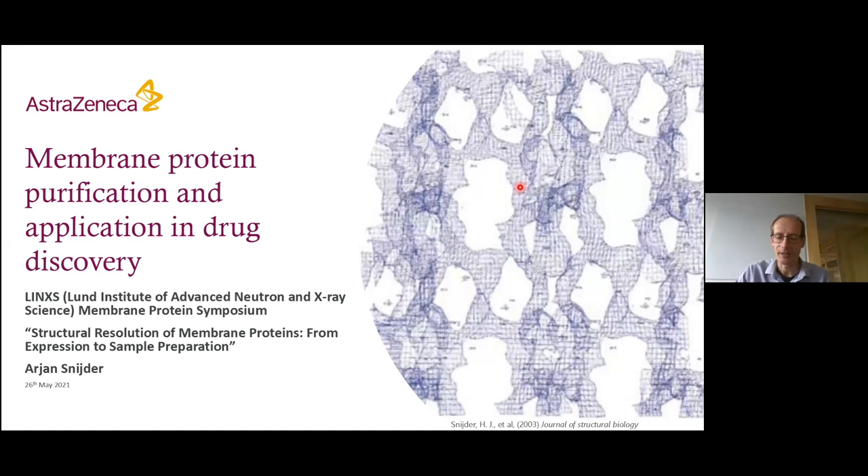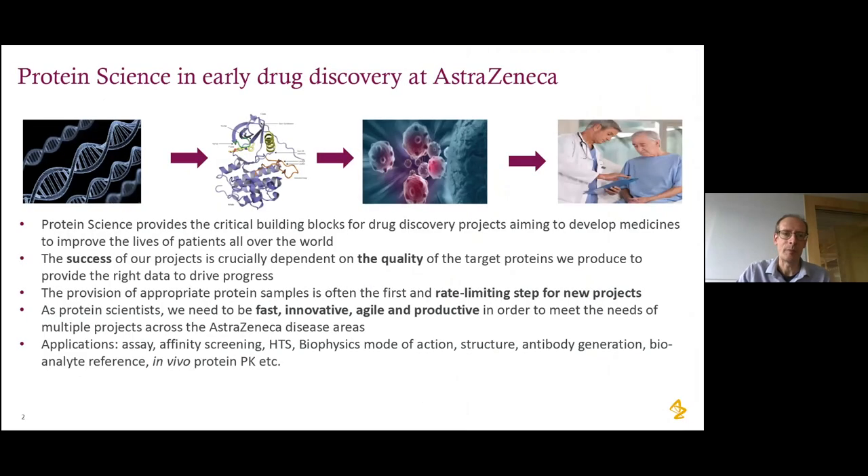I'm working at AstraZeneca in a group that does protein reagent and protein science generation for early drug discovery. We have a daughter group in the UK mainly supporting oncology areas, while from Gothenburg we are supporting cardiovascular, renal, metabolic, respiratory, and inflammation diseases.